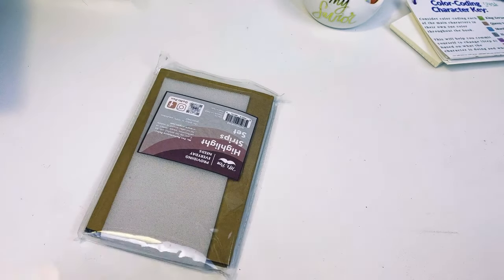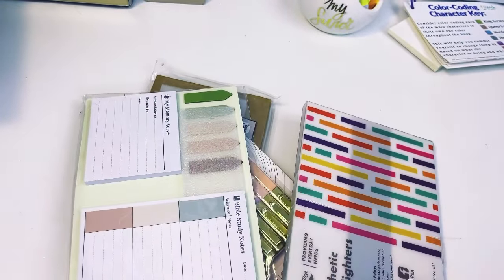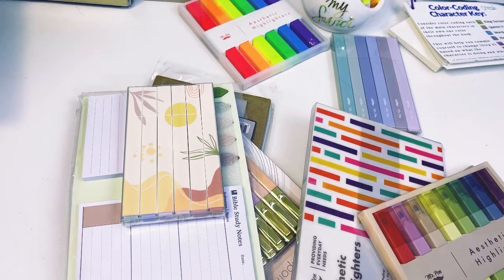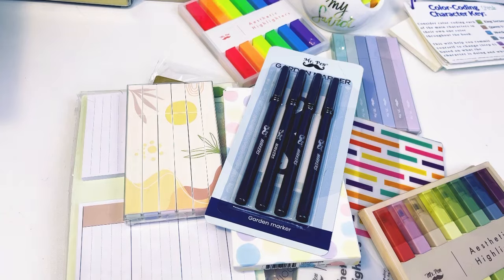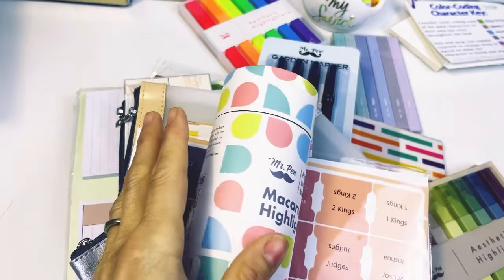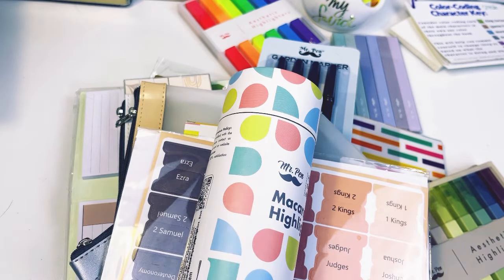But now let's get into some Bible study stuff. So we got some of this, and some of this, and some of this — I got a lot. And there's one little pen in there too. So let me show you what I got, because you know I needed more highlighters.